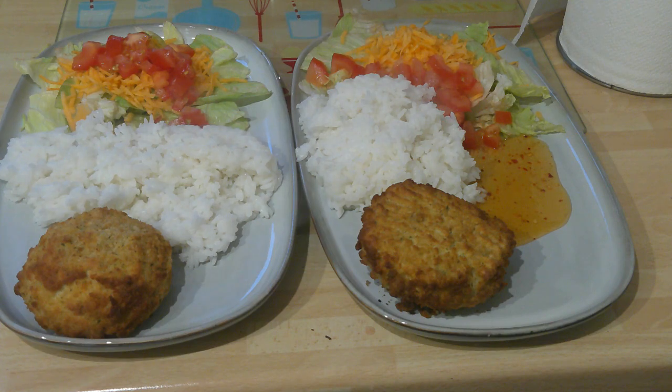Today is Thursday and we're eating fish cakes with rice and salad, and I also have a sweet chili sauce on my plate. See you tomorrow for another meal.